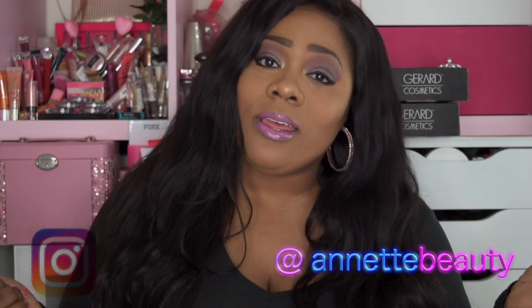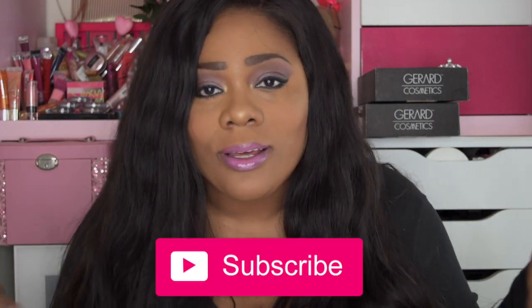Welcome back to my channel, and for those of you who are new, a huge welcome and a happy prosperous new year. If you haven't already and you like DIYs, makeup reviews, hair reviews, everything beauty, go ahead and hit that subscribe button below and the alert bell so you can be up to date when I upload a new video.